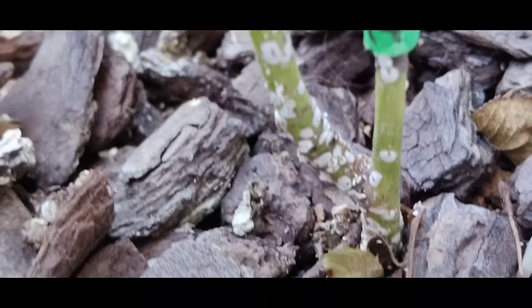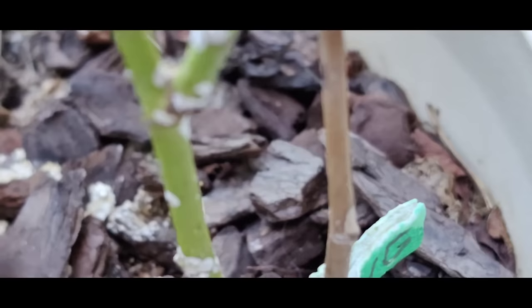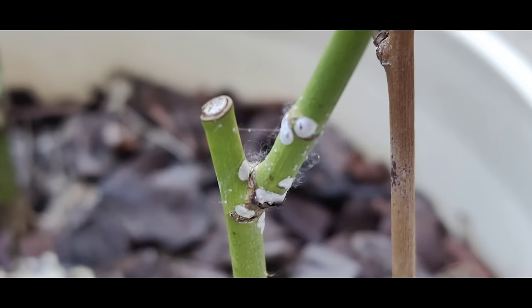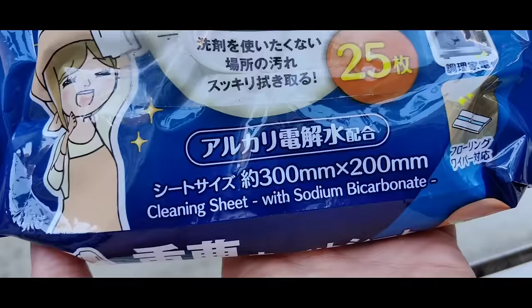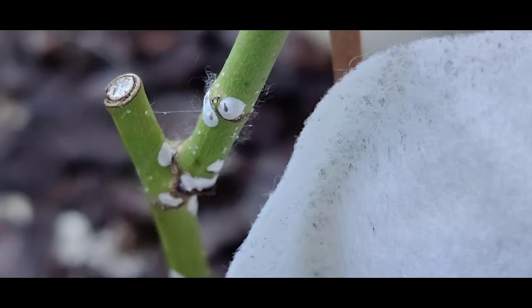Another big problem I did not have until now are scale insects. You can see all these on the stem of the rose — these insects that are building around themselves a strong house. Even if you spray insecticide, it does not penetrate. So these I will scrub off and then apply a solution of neem oil. I'm going to use a cleaning sheet with sodium bicarbonate to wipe those scale insect houses away from the stem of the rose.